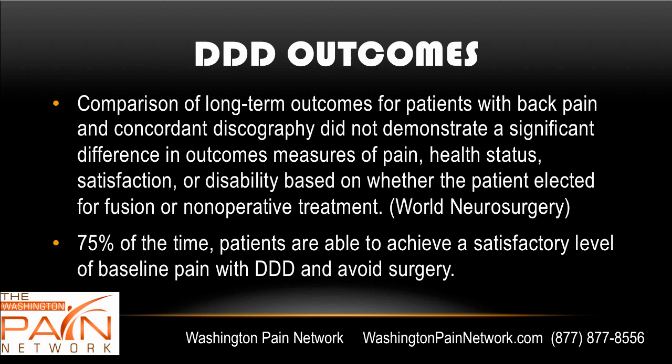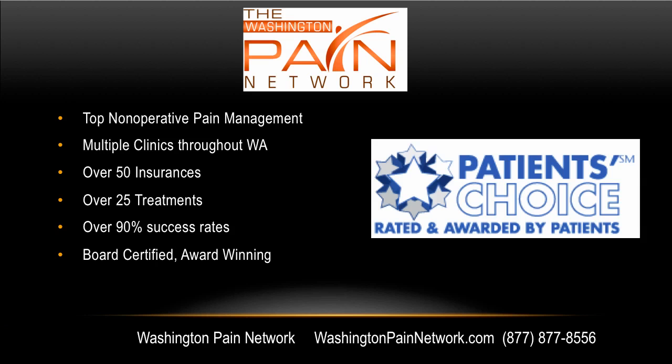A comparison of long-term outcomes for patients with back pain who had a discogram concordant result did not demonstrate a significant difference in outcome measures of pain, health status, satisfaction, or disability based on whether or not the patient had surgery. So surgery is not always the answer. Three-fourths of the time, patients are able to achieve a satisfactory level of baseline pain control with degenerative disc disease and avoid surgery. Surgery is oftentimes a roll of the dice when it comes to degenerative disc disease.